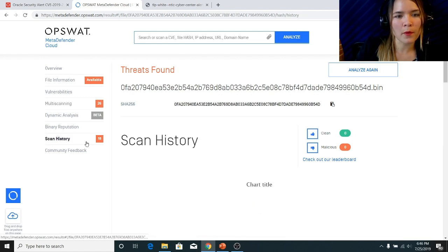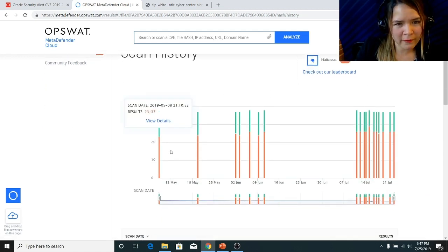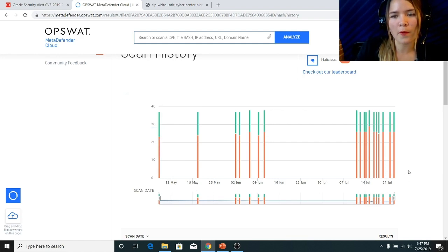Finally, under the scan history report, we can see quite a few things. First, we can find out when this file was first detected by OPSWAT, and this took place on May 8th of 2019. And over the span of a few months, more and more AV engines have been able to identify Sotunokubi as a malicious file. So this really goes to show the beauty of the multi-engine.